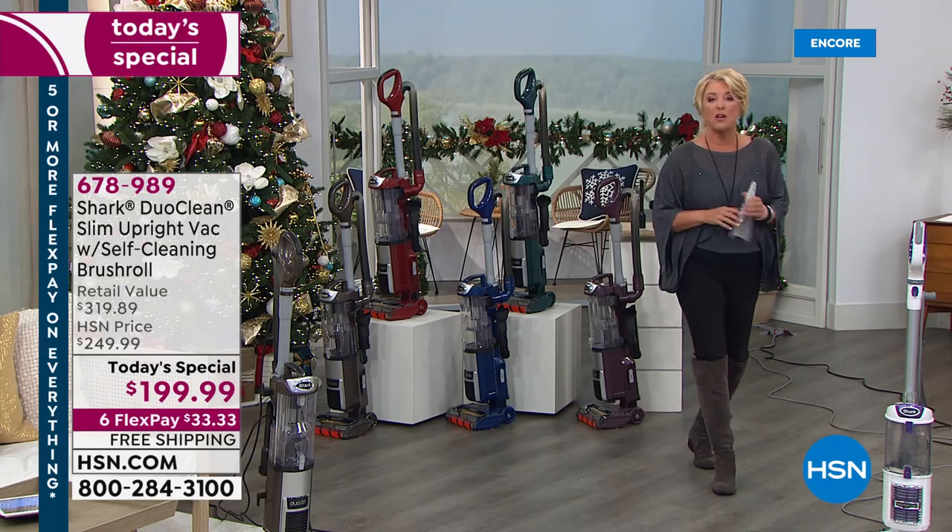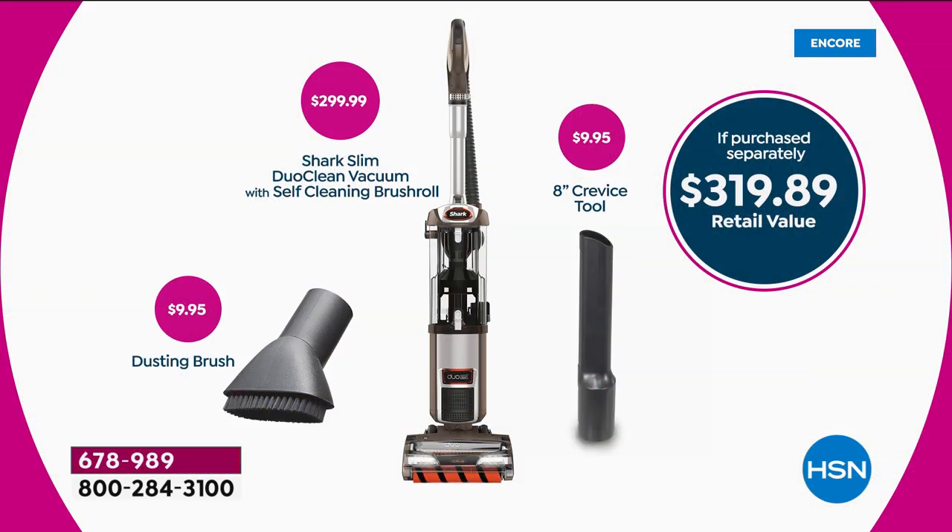We're going to pop the value up again — normally this would be over $300. Exclusively here at HSN, we are at $199.99 plus six flex pays plus free shipping and handling.